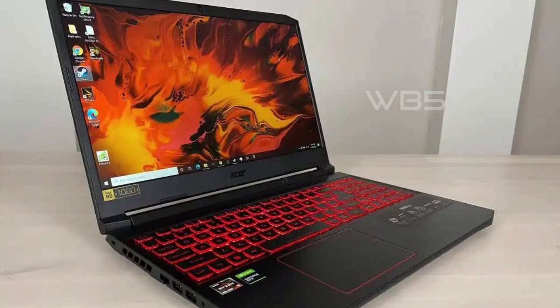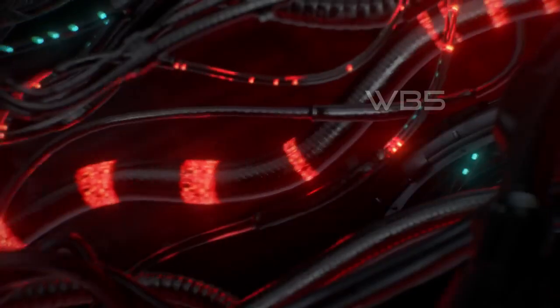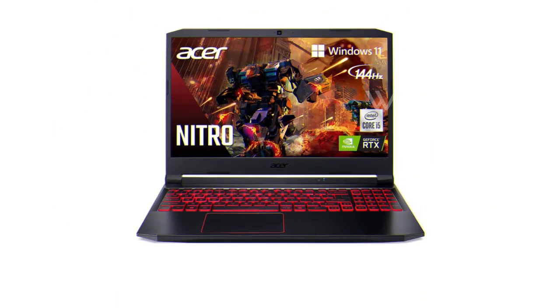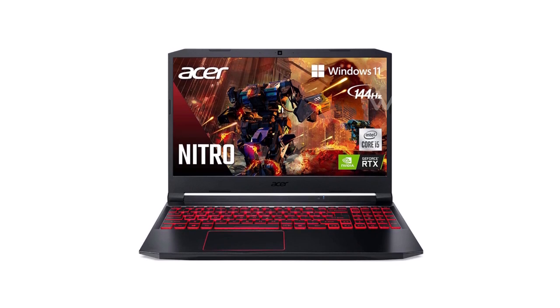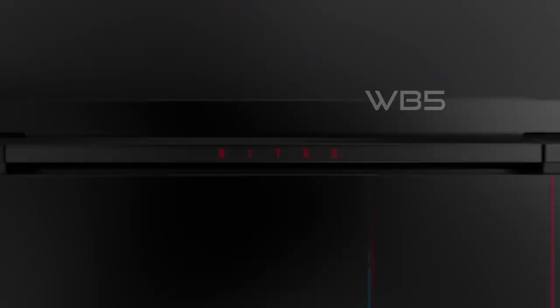One of the special features of the Acer Nitro 5 is Alexa integration. You can use Alexa to control your smart home devices, play music, and more. Overall, the Acer Nitro 5 is an excellent laptop for gamers and those who need a powerful machine for work or school. It has a sleek design, powerful performance, and great connectivity options.